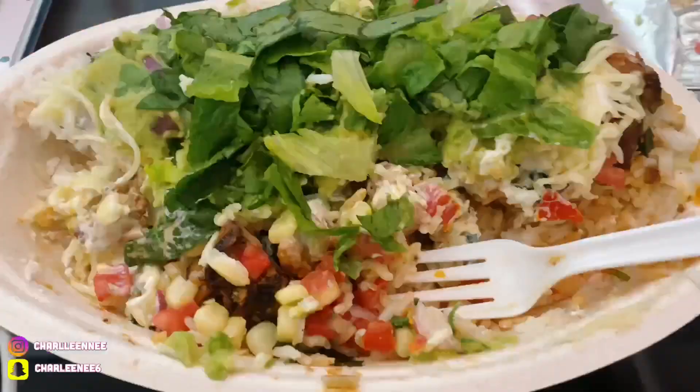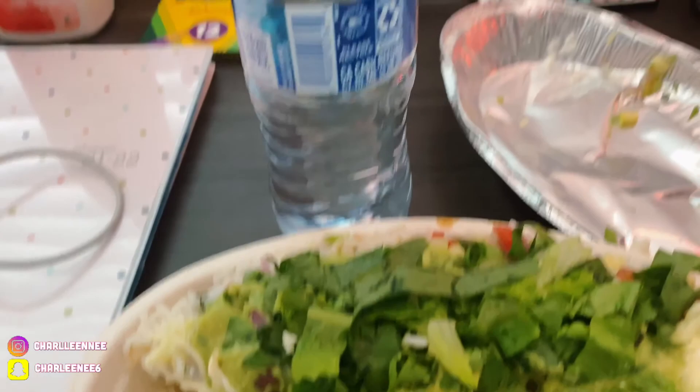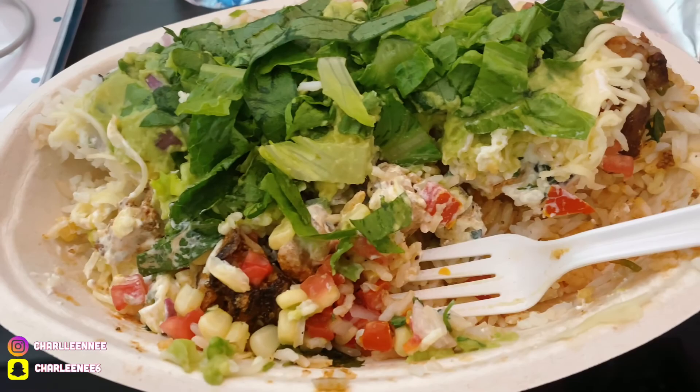Right now I'm eating some Chipotle with my water. I normally don't eat in my room, but I'm doing homework and I have to stay focused, so I'm eating this quick meal here. I have chicken, rice, corn, lettuce, guacamole, a little bit of cheese, tomatoes, and all that good stuff.